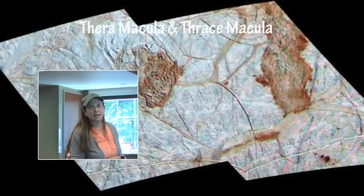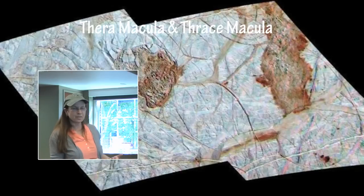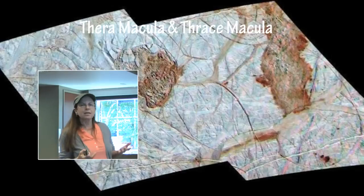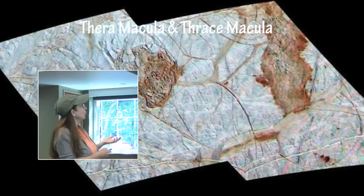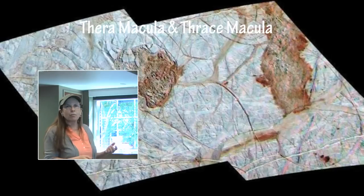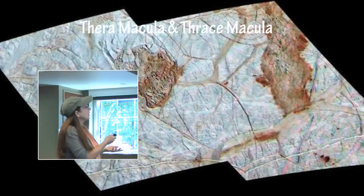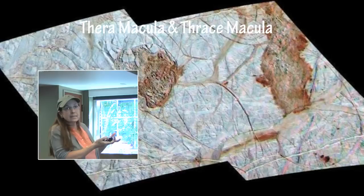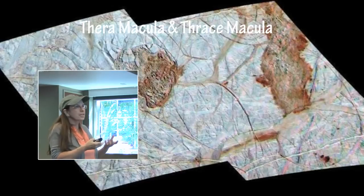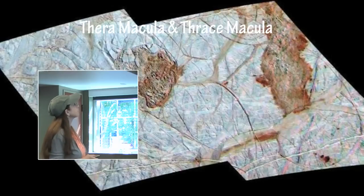The Thera Macula is actually lower than the surrounding terrain — it has collapsed somewhat into the surface of Europa. Over here, the Thrace Macula is elevated above the surface. This is an indication that maybe there is a lot of water mobility fairly close to the surface in Europa, allowing some melting to take place for one to sink and maybe some icy warm slush or water rising up to elevate this particular part of the terrain.